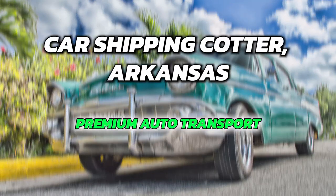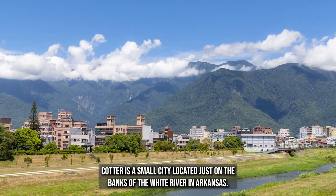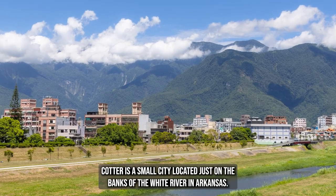Car Shipping Cotter, Arkansas — Premium Auto Transport. Cotter is a small city located just on the banks of the White River in Arkansas.